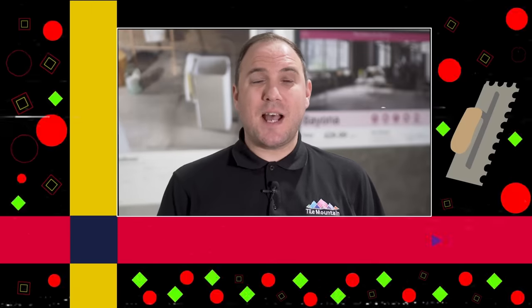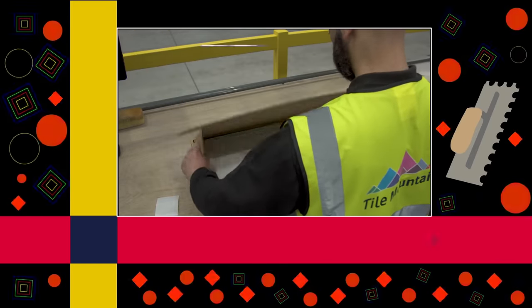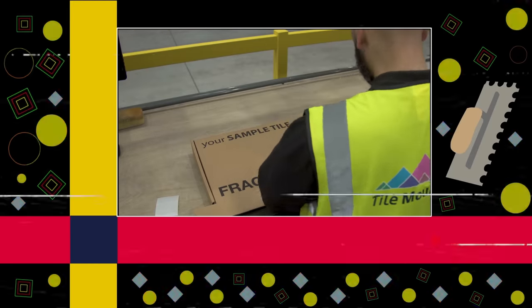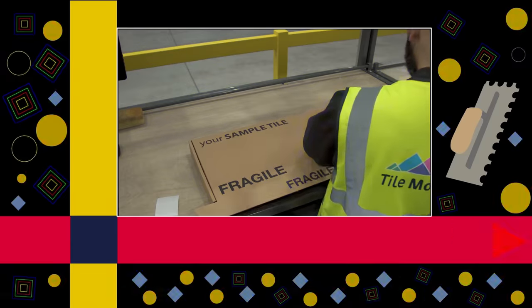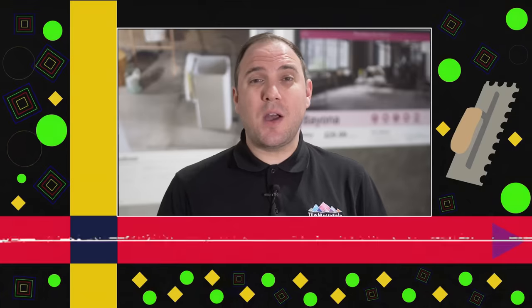So there you have it. If you want in on the big tile action, just head over to tarmountain.co.uk and click on the large format tiles option. From there you can order three totally free cut samples to be delivered straight to your door, and placing a full order is just as easy. It's up to 50% cheaper than the high street, with free delivery on orders over £150. You'd be mad not to go big on those big tiles — so what are you waiting for? Head over to tarmountain.co.uk and unlock your dream home today.